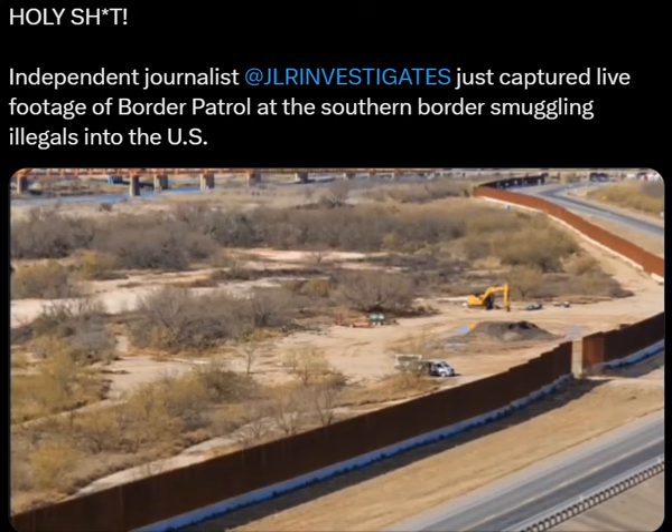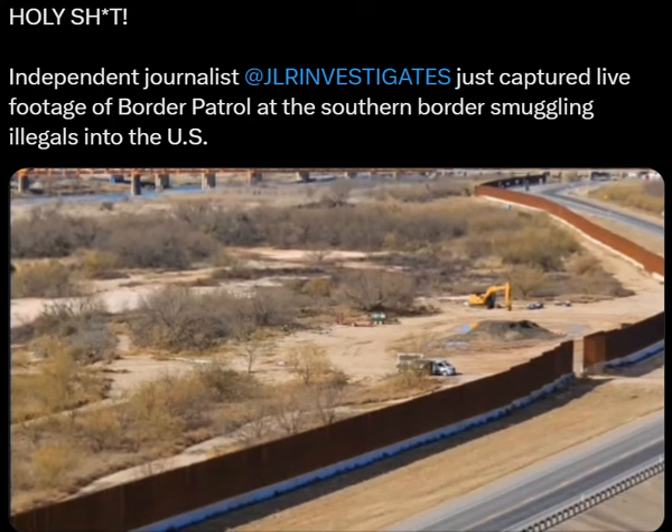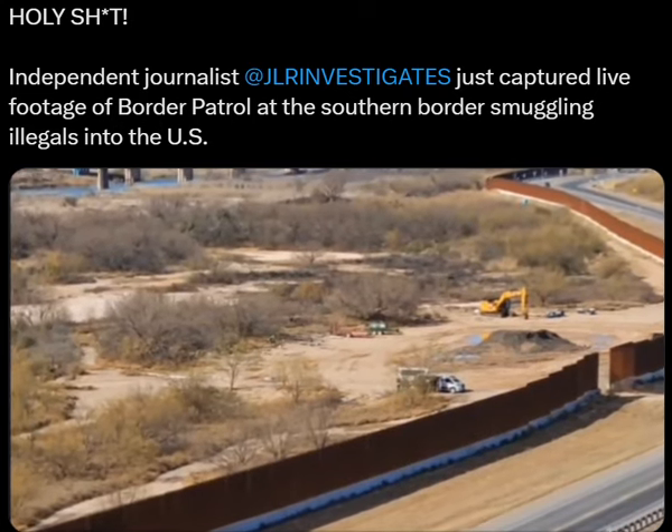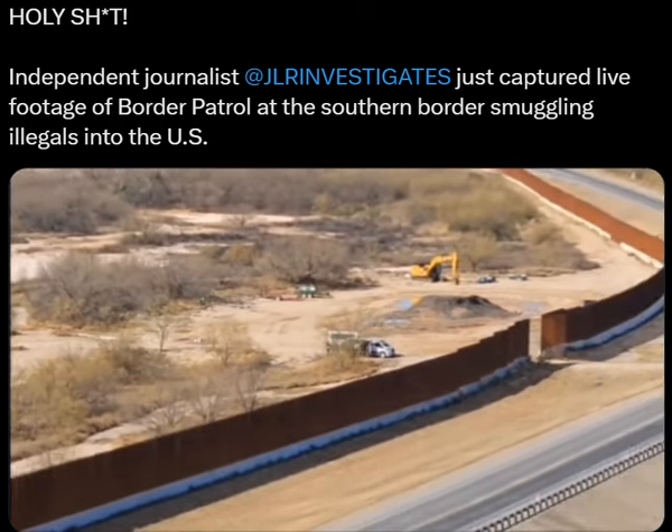If anyone gets marched down or dropped off there for Border Patrol. Look, there's people getting out of that van. I can't tell what's going on — oh, there's people getting in that van. They're doing an exchange. Let me see if I can get down here.